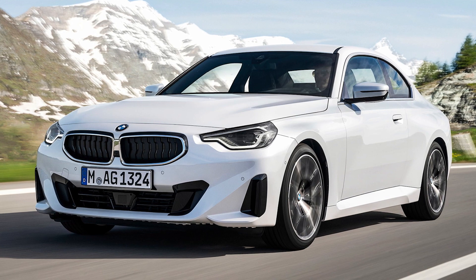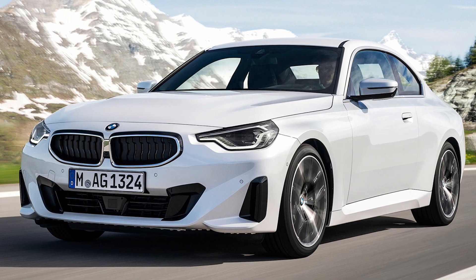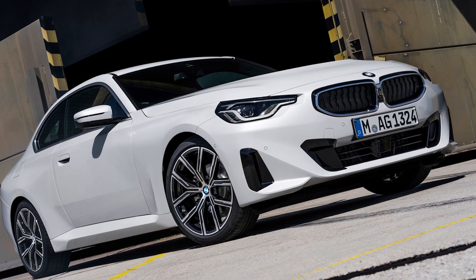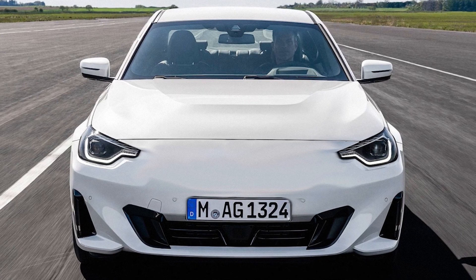My first impressions — I'm looking at it from a front three-quarter, which is probably the best view to look at a car for the first time, and oh my gosh, they've fixed the front grille. Perhaps they are listening. It's a lot smaller than what we've seen in the 4 Series. Yeah, that front end has definitely been cleaned up. I'm looking at it and, if it wasn't for the BMW grille, I wouldn't say it's a BMW.